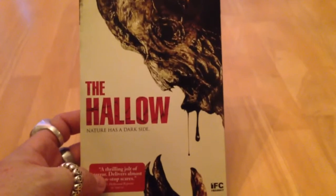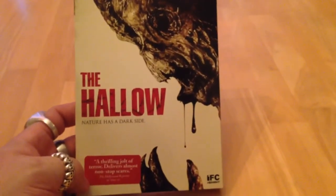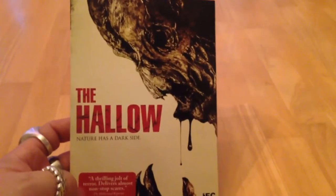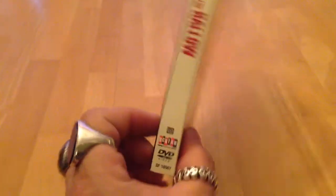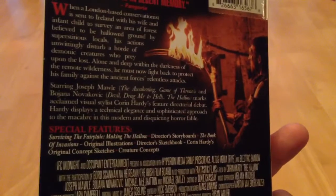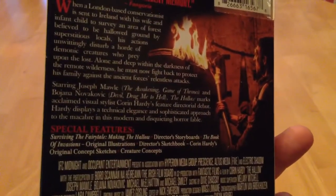I also picked up this today. I went to Walmart on my lunch and got this one. This is The Hollow. It's one I saw a trailer for a long time ago and it looked really cool. It was put out by Screen Factory. It looks like a movie where these people are in the woods and there are these creatures that come out at night.